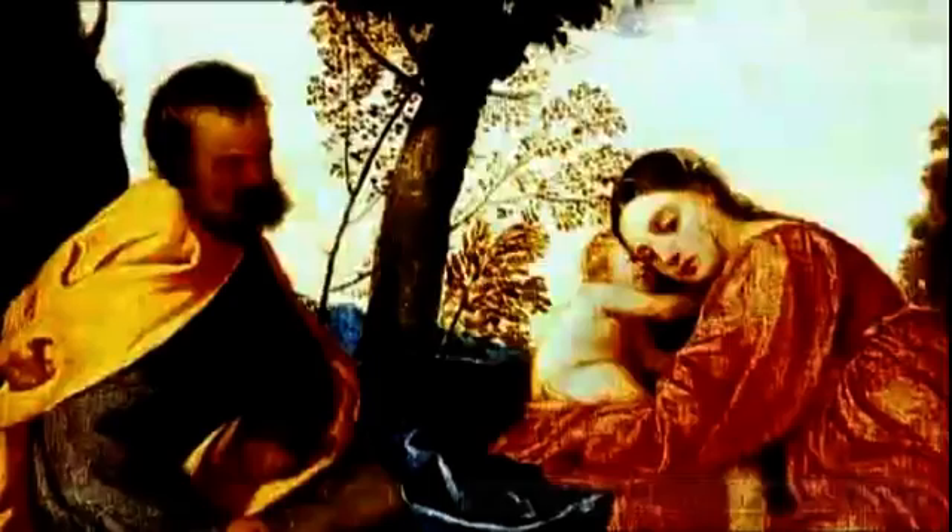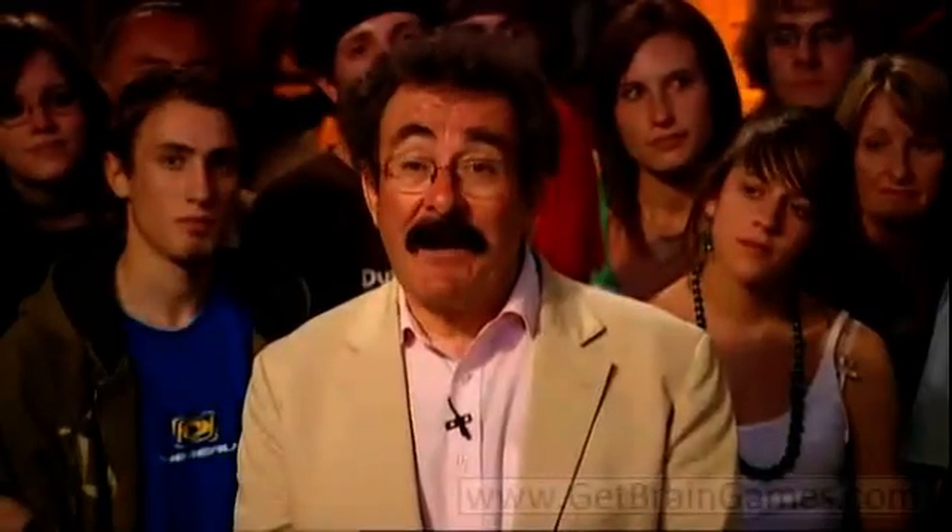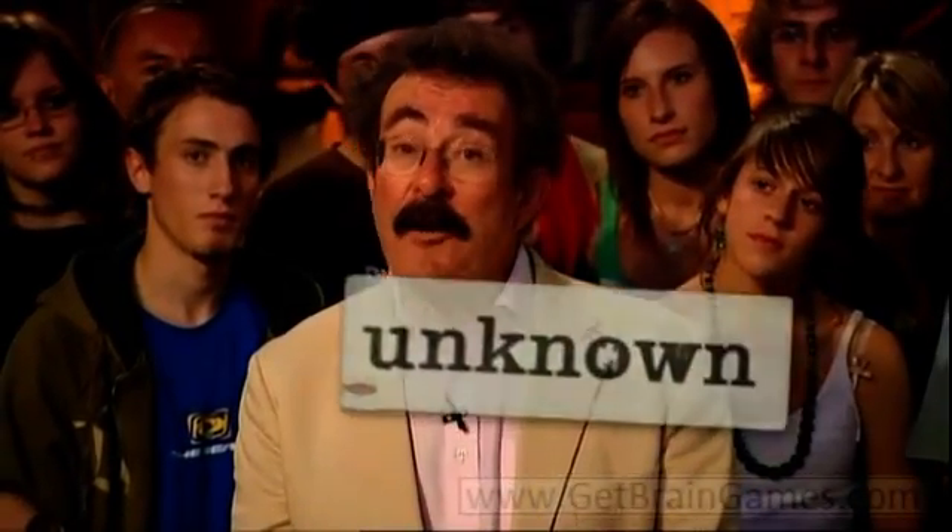Apart from the loss of its frame, it was undamaged and has now been safely restored to its rightful home. To this day, the thief is unknown and no one has ever been prosecuted.